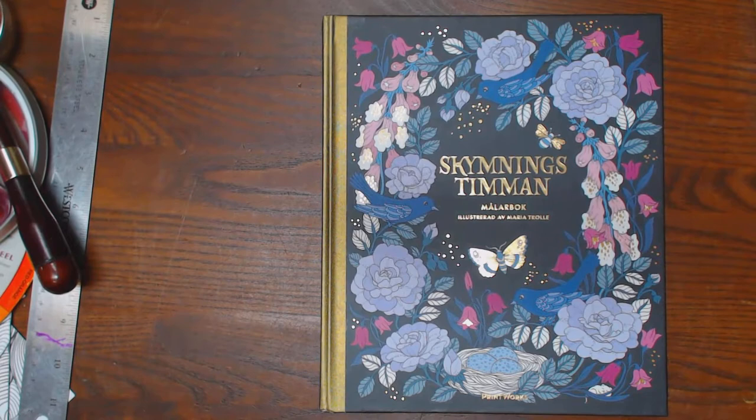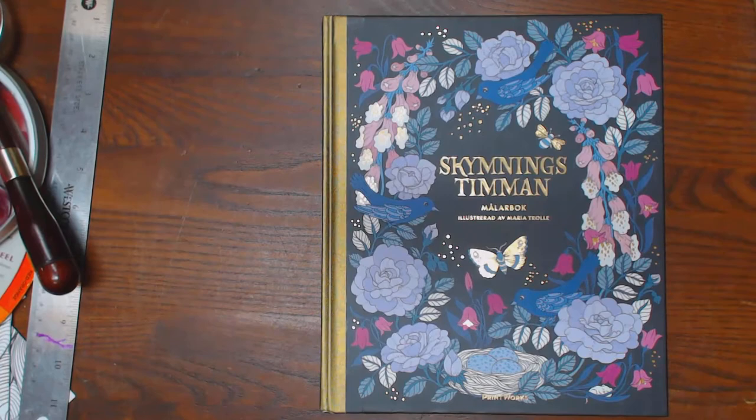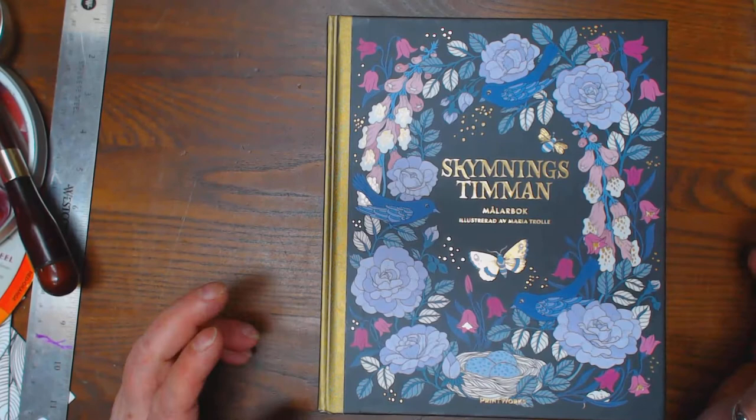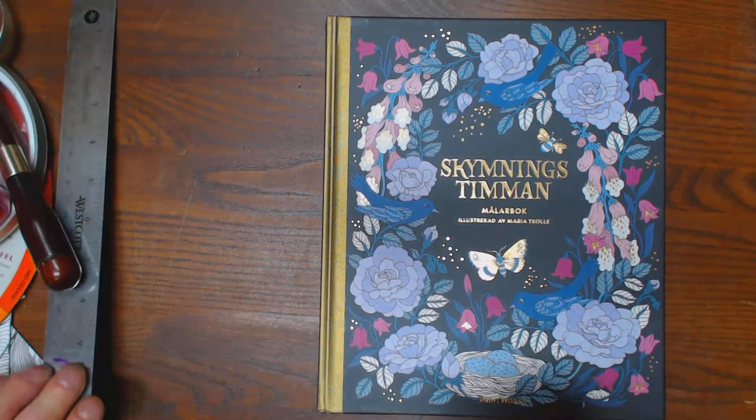Okay, y'all. Now I have for you Sky Means Timming, which translates to The Dusk Hour in English. This is the new book out by Maria Troll. If you remember, she did Bloomster Mandela, as well as Vivi Soaker in bulk.